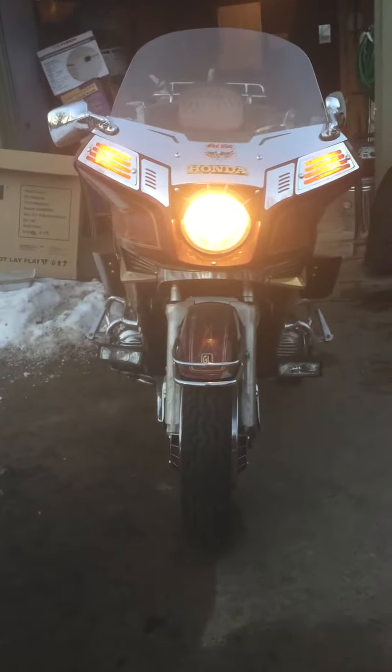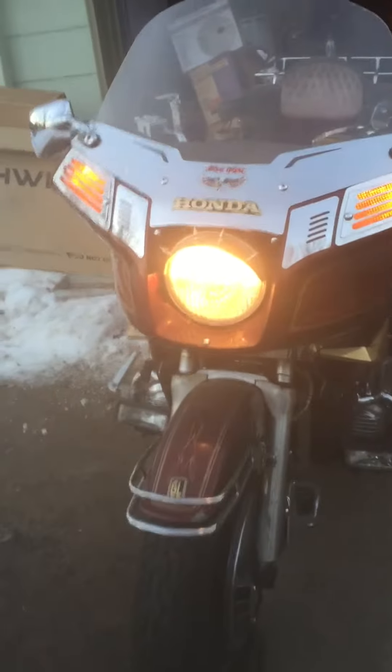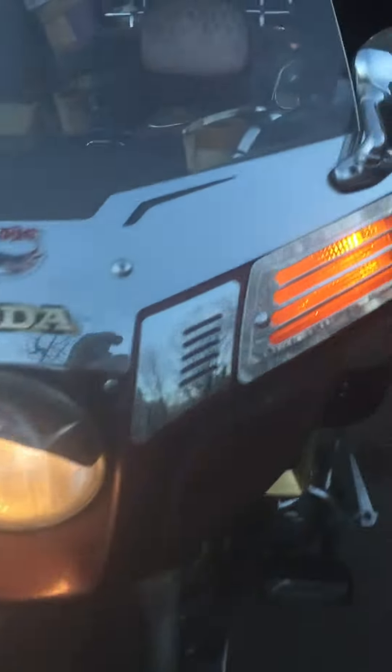Oil's good. Hasn't ran in two years. Honda does make a damn good motor. Sure love this bike.